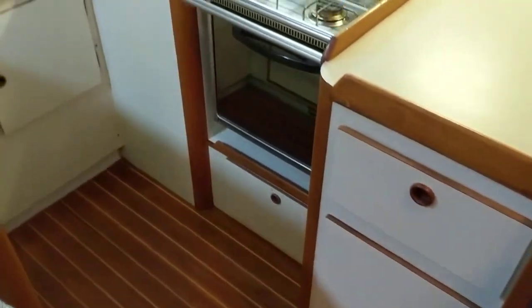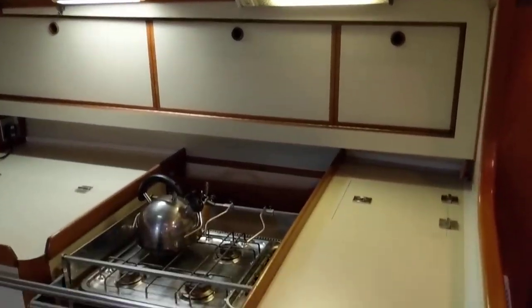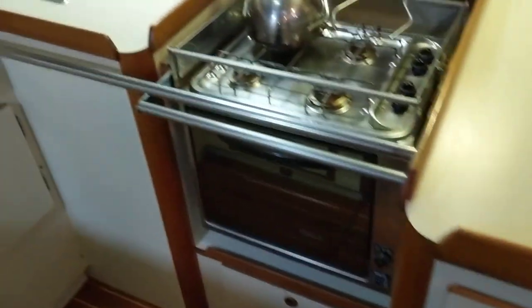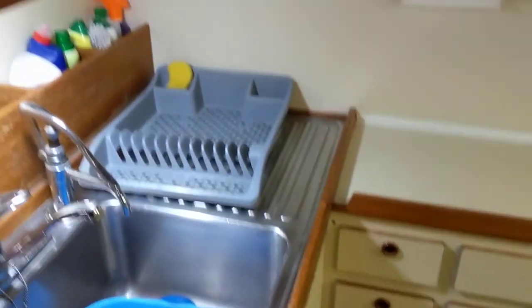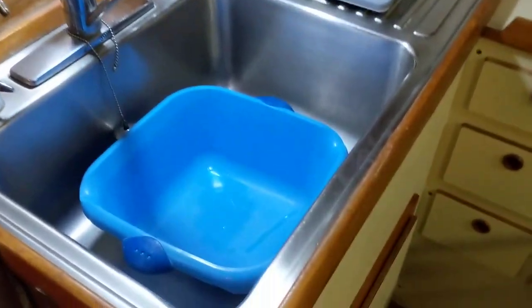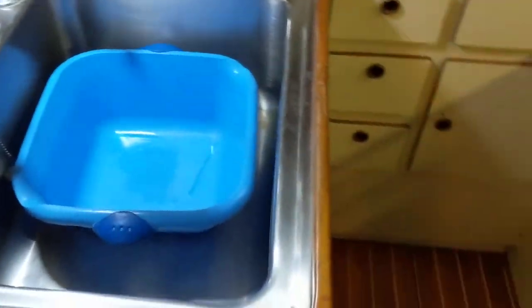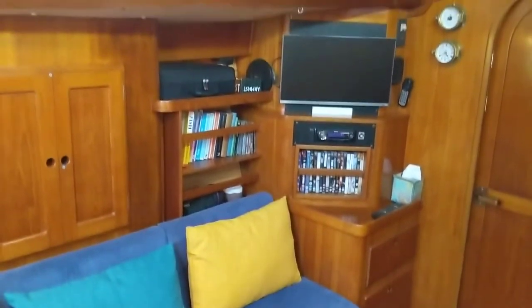The companionway steps, and then port to the galley — fabulous space, everything you need. Please see our photographs alongside this video.